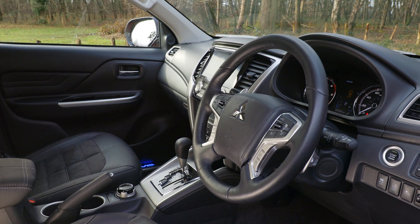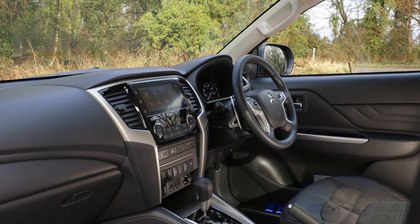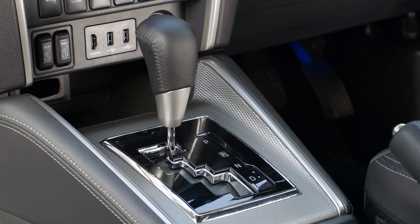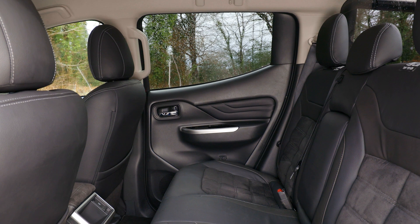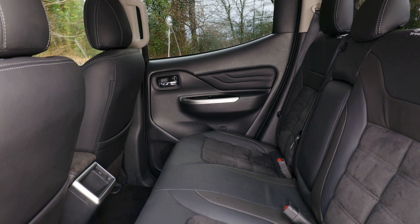Inside, the L200 is well finished for a commercial vehicle, and the leather upholstery gives the interior a lift. It's well equipped too, with a touchscreen infotainment system and lots of high-tech driver aids. The rear of the cab has plenty of space for three to travel in comfort, thanks to the L200's width and the generous legroom.